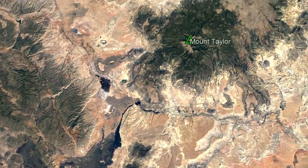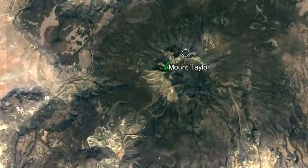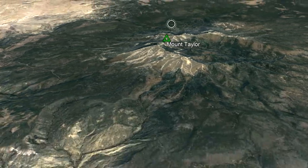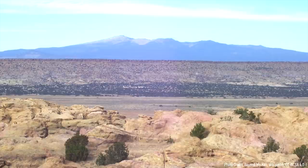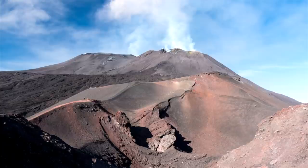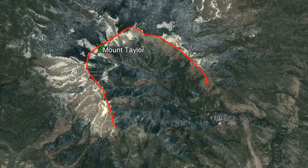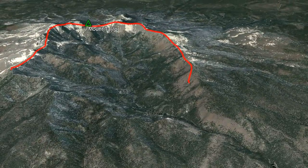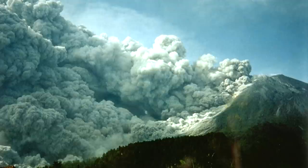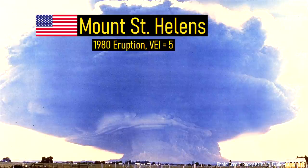Overlooking the Zuni Bandera volcanic field to the northeast is a far more impressive volcano, which measures 12 miles wide and stands at 11,305 feet tall. What I am referring to is Mount Taylor, an impressive stratovolcano which erupted on and off for around 2 million years. Facing towards the southeast, the most prominent feature of Mount Taylor is its 2-mile wide horseshoe-shaped caldera. Calderas of this shape tend to be formed through highly explosive lateral eruptions to the side of a volcano, such as during the 1980 eruption of Mount Saint Helens.